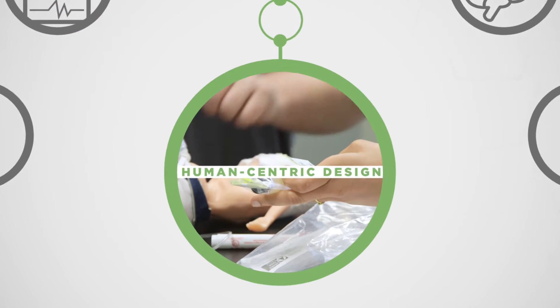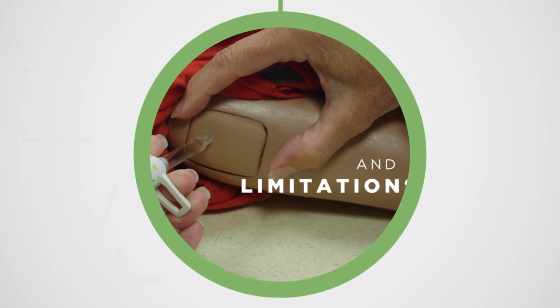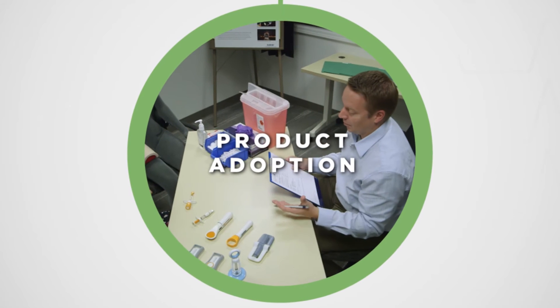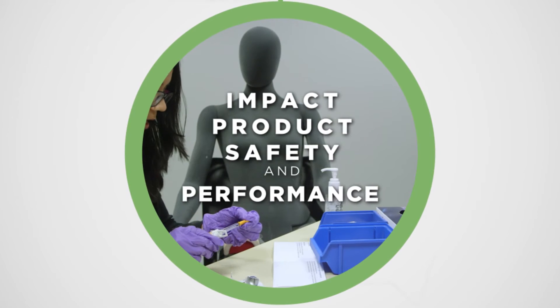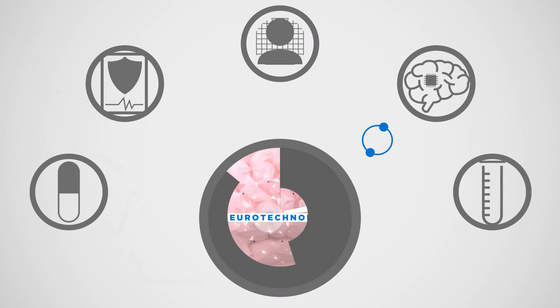Human-centric design — helping you understand how human capabilities and limitations drive product design and adoption, and impact product safety and performance, to help you best fulfill the real needs of your end-user population.